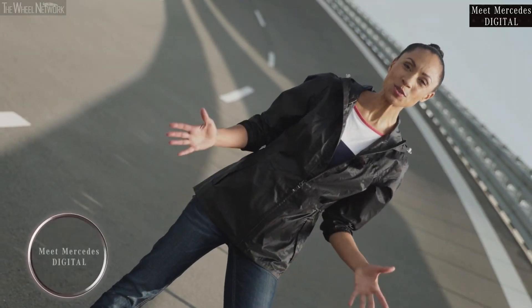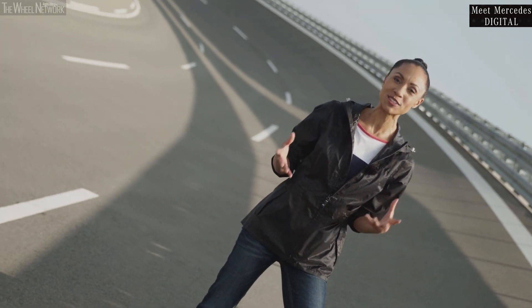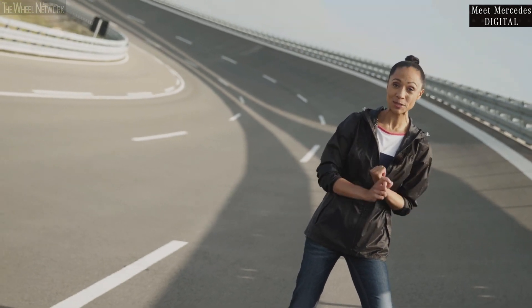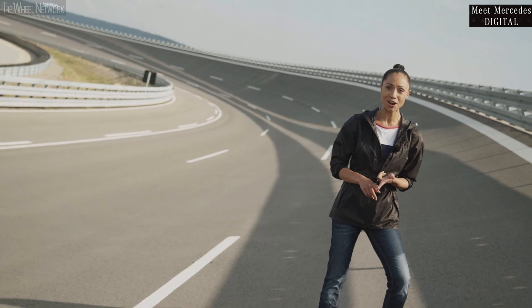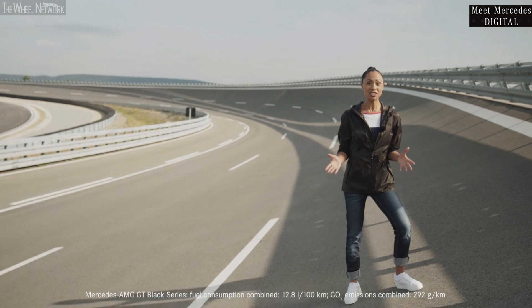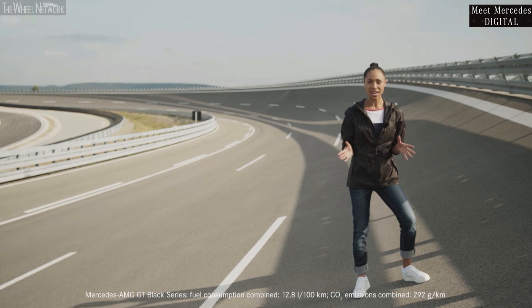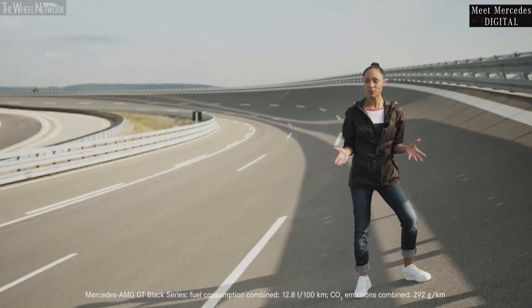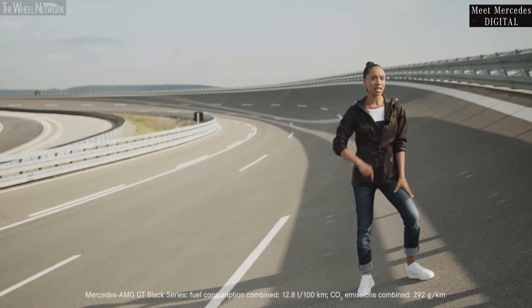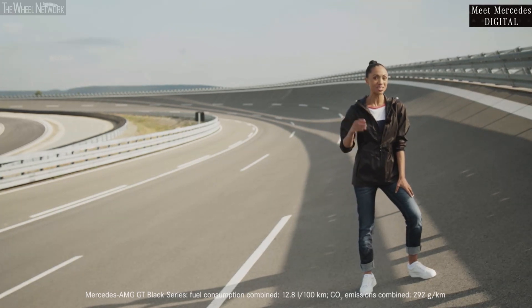Hello everyone and welcome to an all-new episode of Meet Mercedes Digital. Today we have yet another exclusive Mercedes-AMG installment, and I can promise you this: we have a very special guest coming up today and a super special car celebrating its world premiere right here with us. The Mercedes-AMG GT Black Series — the most powerful AMG series production of all time — and with this, our friends from Affalterbach are promising us a whole new level of driving performance. In terms of horsepower, I can give you 730 reasons to watch this AMG special.